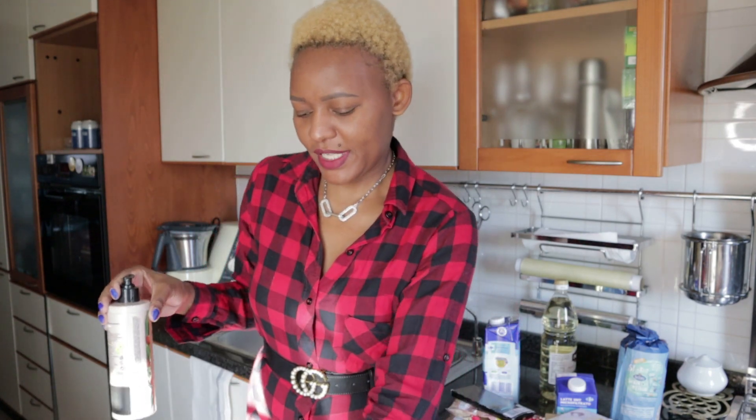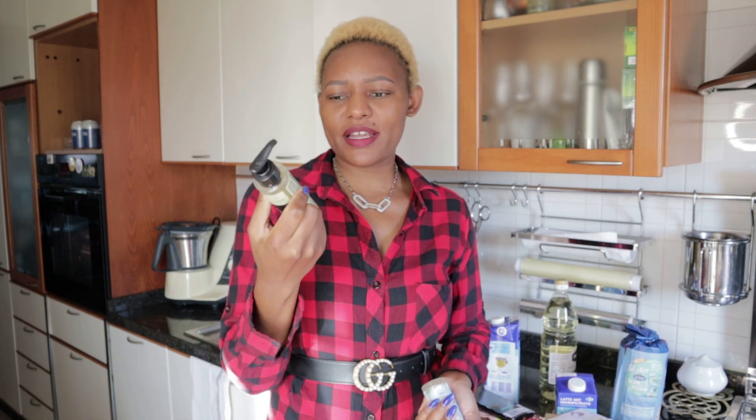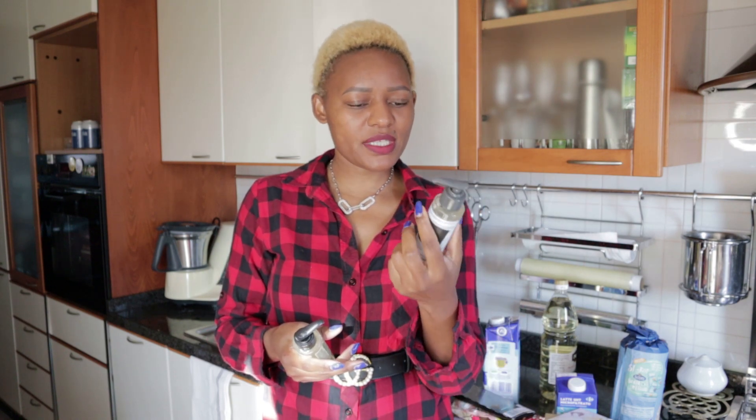The rest of the products are from Love Beauty and Planet — you all know this is my favorite brand. This one is a body lotion with shea butter and sunflower oil. Oh my god, I love this one — it works very well on my skin. These ones here are cleansing gels. This one has tea tree oil and I use it every day in the morning and before bedtime to cleanse my face. This other one has coconut water and mimosa flower — I normally use this one mostly during summer because it keeps my skin fresh and hydrated.